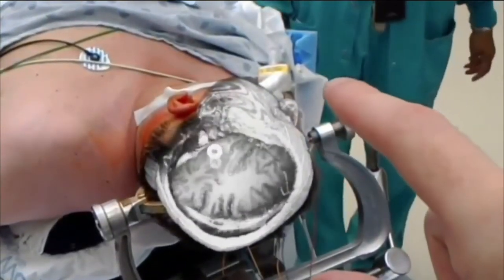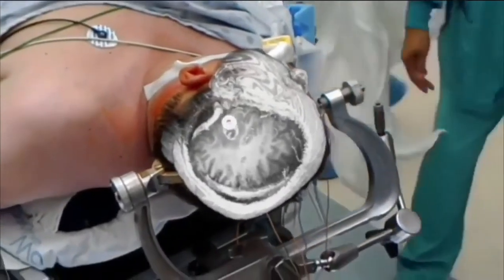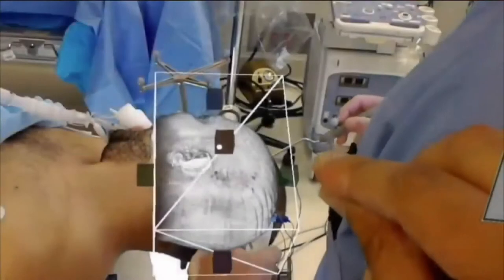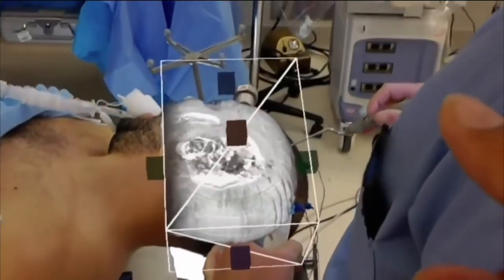What it does is it provides the opportunity for doctors who are conducting procedures to see the inside of the patient as they're actually conducting the surgery live on the spot. So that's pretty awesome.